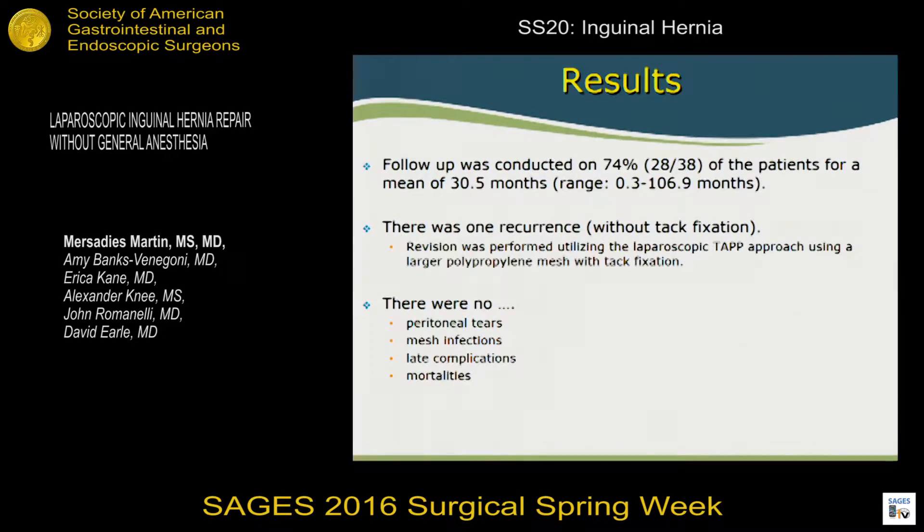The recurrence was revised using the TAPP method under general anesthesia with tack fixation. There were two peritoneal tears: one was small and the patient was asymptomatic, requiring no intervention. The other patient became uncomfortable mid-surgery and requested conversion to general anesthesia — with approximately 10 minutes remaining, he preferred to be under general. We did not need to insert needles to evacuate any air in any of the cases. There were no late complications or mortalities.